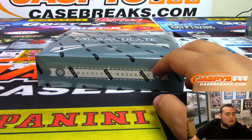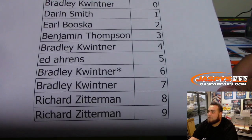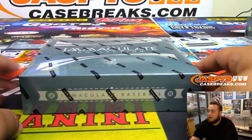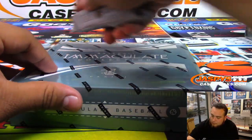Good luck to everybody. At the end of the break, we'll randomize the hit list customers for $20 in break credit. Bradley was spot 6, last spot mojo. Good luck.